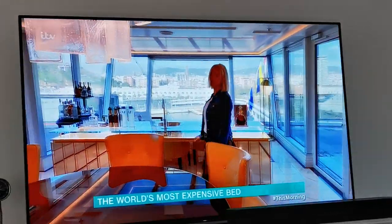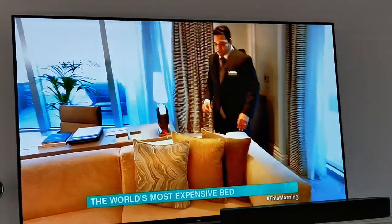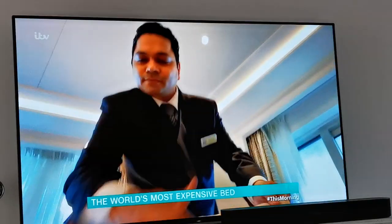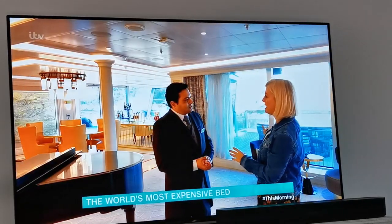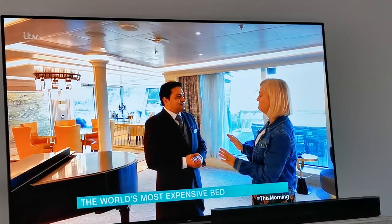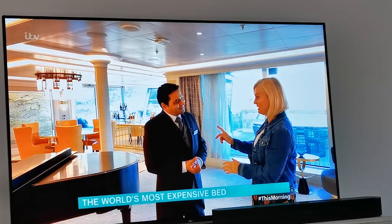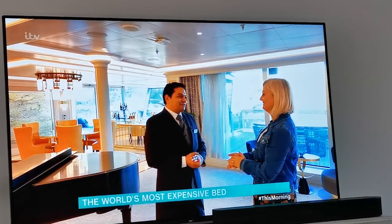It does come with your own personal butler. This is Ronnie, who for all that money will see to your every need while you're afloat, including dolphin watching. When there's a view coming up, or if there's some dolphins to be seen, we're going to make sure I don't miss a thing. Wow. If I miss a dolphin, Ronnie, I'm going to be really cross.